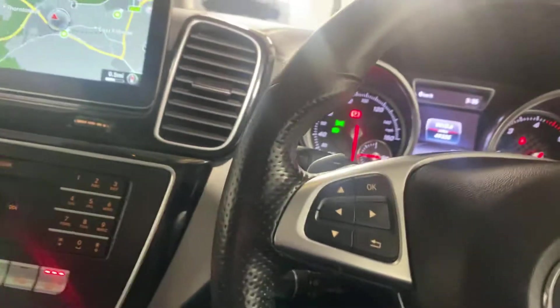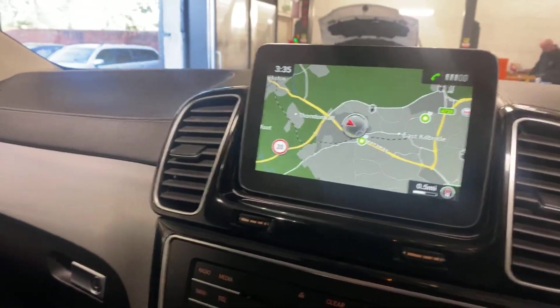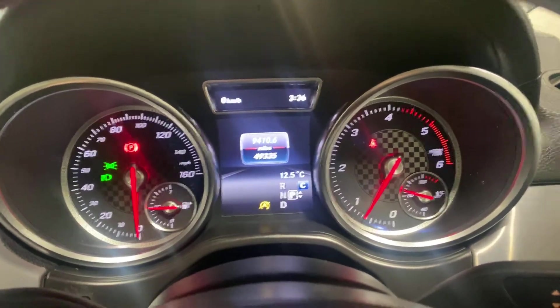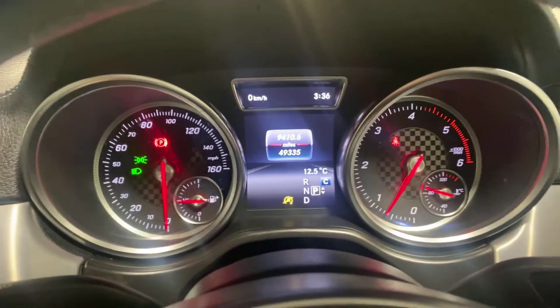Just an absolutely gorgeous car. It has a full Mercedes history. The first person to come and see it will absolutely buy it, no questions. It is also available on a PCP deal. No warning lights — just a lovely, lovely car. I'm going to leave the video at that. Thank you.